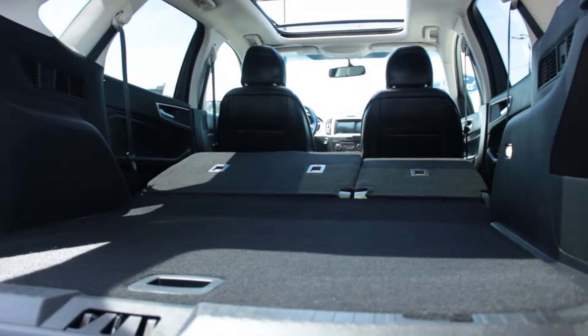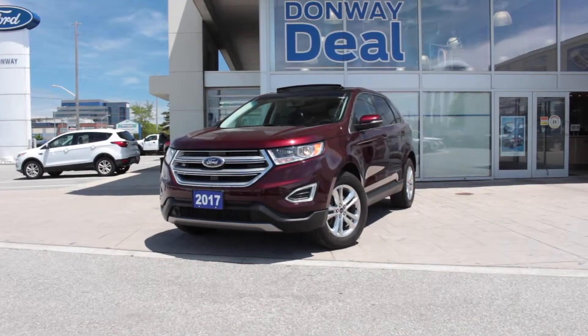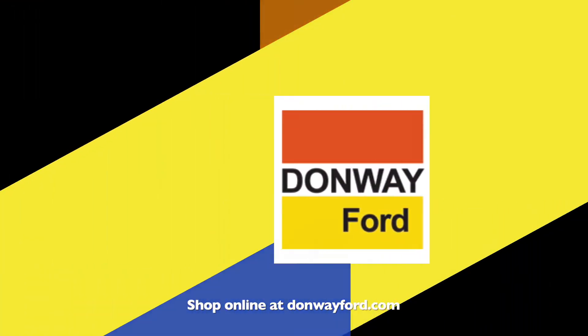This Edge is a lease return, has a clean CarProof and is a one owner. For more information visit Donway Ford or shop online at DonwayFord.com. Donway Ford, home of the Donway deal.